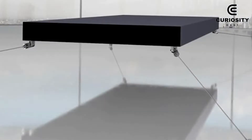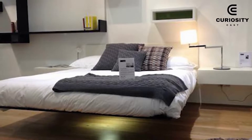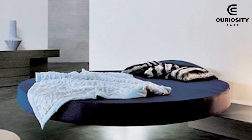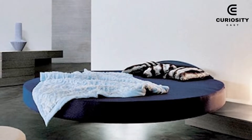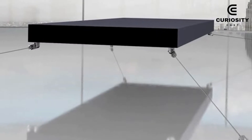Magnetic Floating Bed. Designed by Dutchman Jan Japp Originars, this magnetic floating bed works through magnets that can keep 900 kilograms floating in the air. To make sure the bed doesn't float around the room, it also has a connection to the walls via four cables.